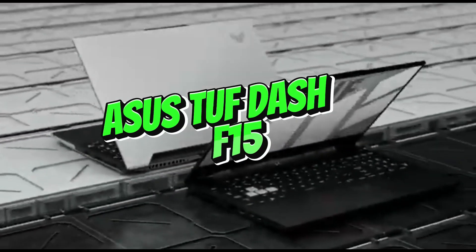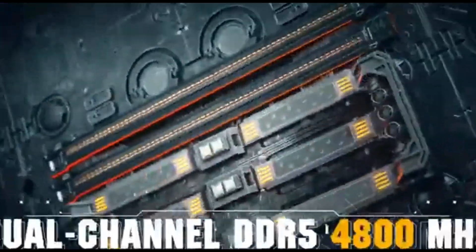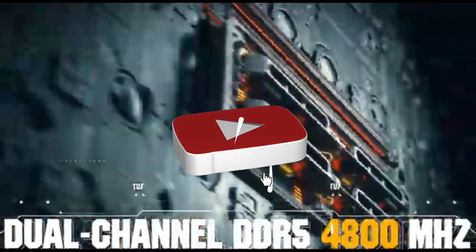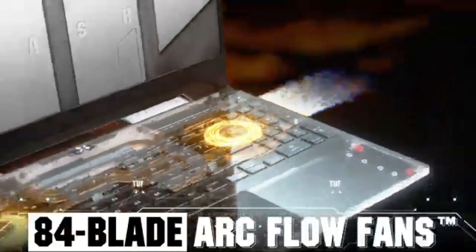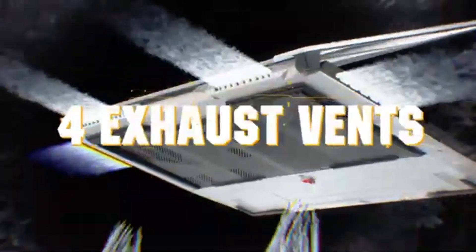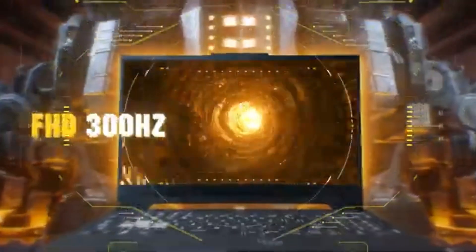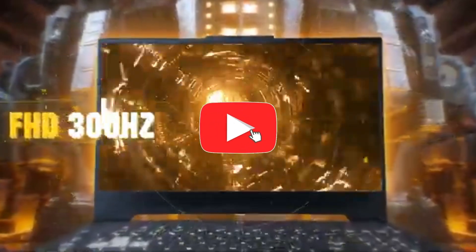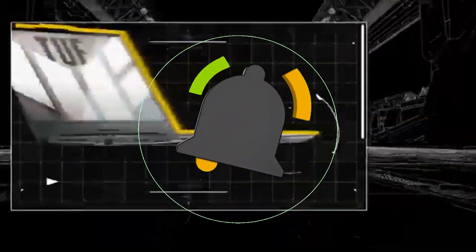Number 4: ASUS TUF-F15. In the world of low-cost computers, the ASUS TUF-F15 reigns supreme as the finest laptop under $1,000 in 2024. This powerhouse combines low cost with high-end functionality, making it an excellent alternative for consumers looking for high performance without breaking the budget. Don't be fooled by the price — the TUF-F15 is a powerful combination of processors and graphics, allowing for seamless multitasking and great gaming capabilities.